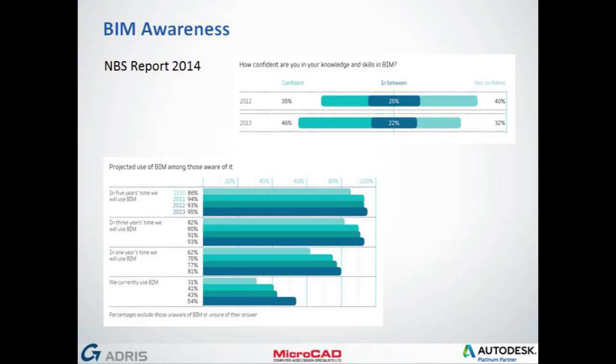This slide shows the awareness of BIM. Initially, even in the AEC environment, it wasn't really known whether BIM was going to take off. But from 2012 to 2013 there's been more confidence in the way people understand what BIM is and how it's utilised. People are now projecting their usage of BIM and all of these things are increasing — it's all gearing up to basically everybody adopting BIM as a standard.